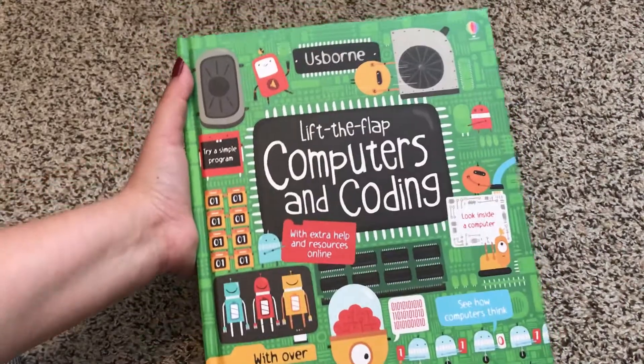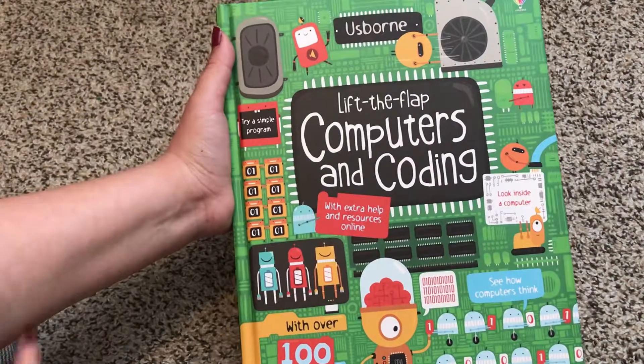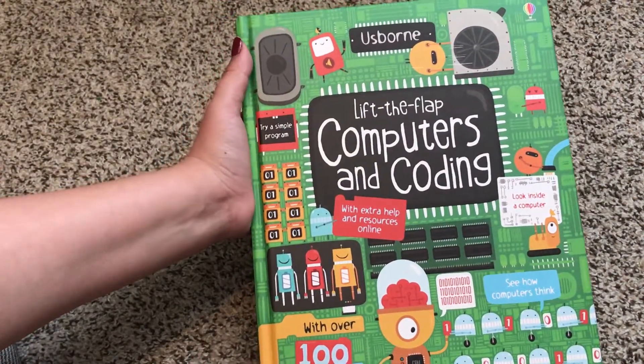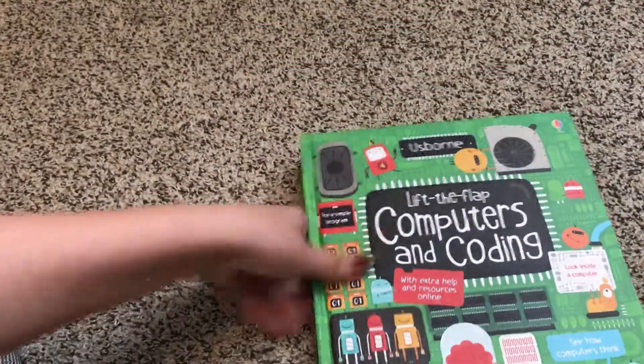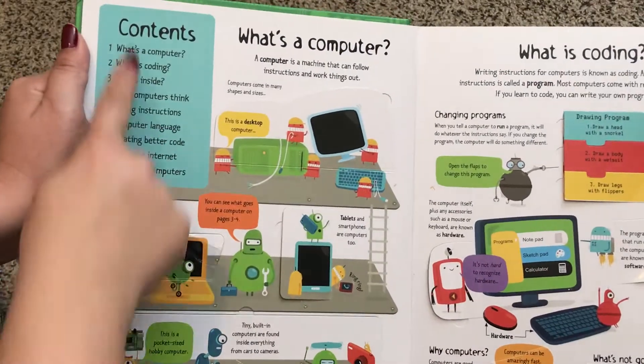Hi! Welcome to Usborne Books with Laura. This is our Usborne Lift the Flap Computers and Coding book. It has extra help and resources online and it has over 100 flaps to lift. This one is so detailed.